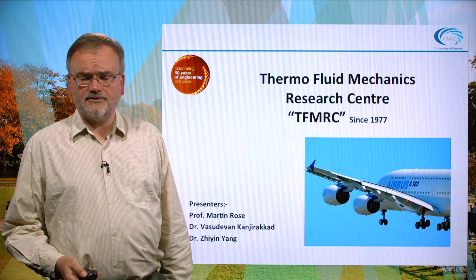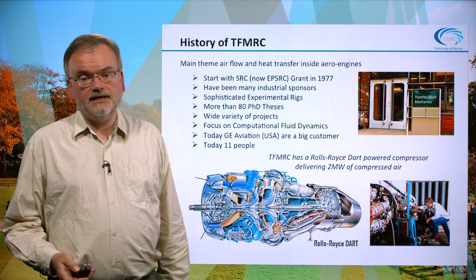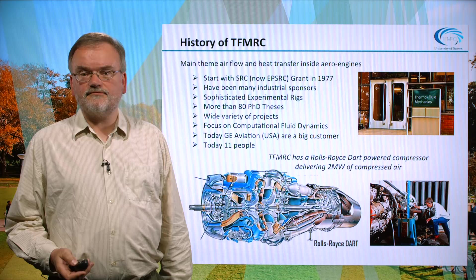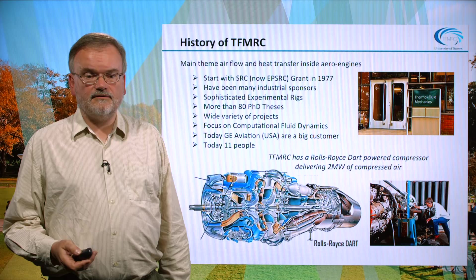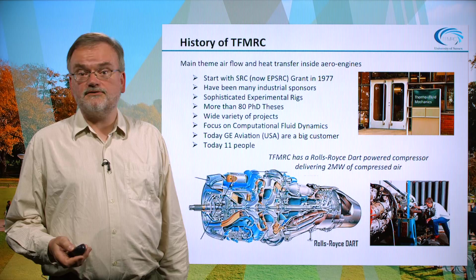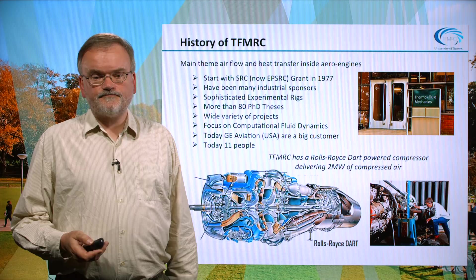The main topic of work at the TFMRC is understanding aero engines — a suitable picture would be an A380 on takeoff with Trent 900 engines. The history of the TFMRC is quite a long and glorious one. It started with a grant from the SRC — the Science Research Council, now EPSRC — in 1977, and there have been many industrial sponsors over its 38 years of existence. TFMRC specializes in sophisticated experimental rigs and has carried out more than 80 PhDs.